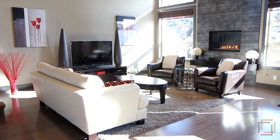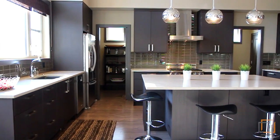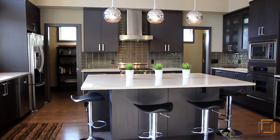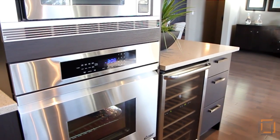Natural light flows throughout this elegant space, warmed by the shining fireplace. European imported cabinets and quartz countertops create clean lines throughout, and home chefs will love the Décor gas range and two ovens.